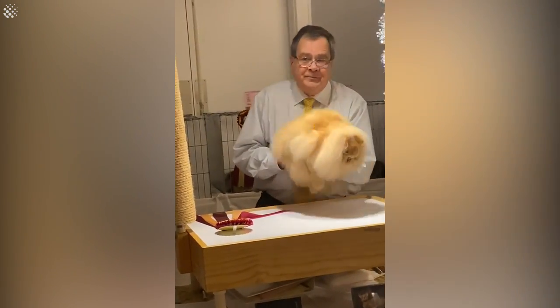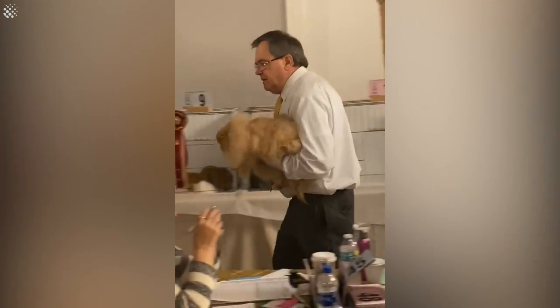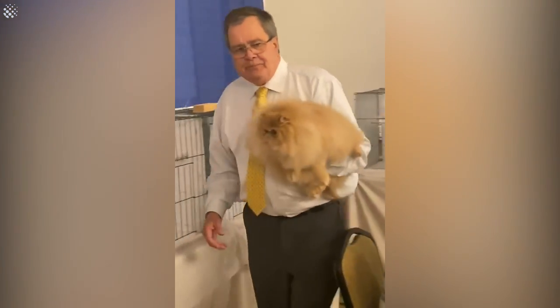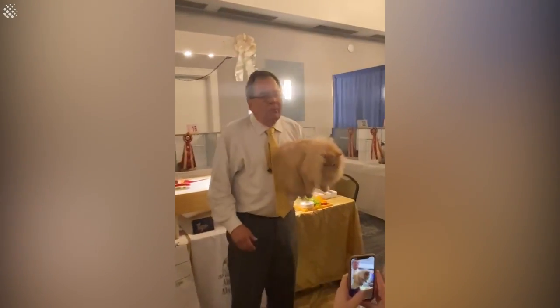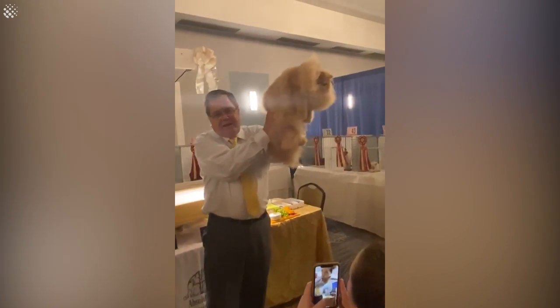This is a superstar. It's one of the best kittens I've ever seen. Seven months old. Watch out, championship people. Best kittens!